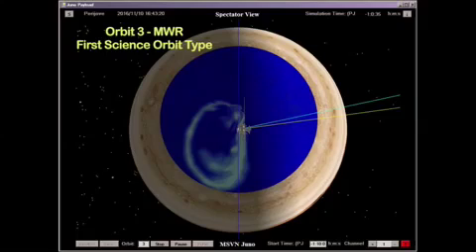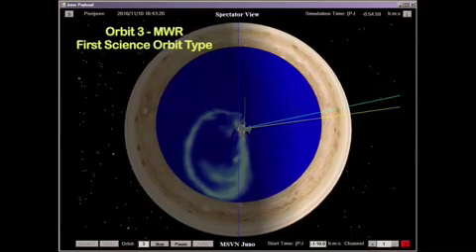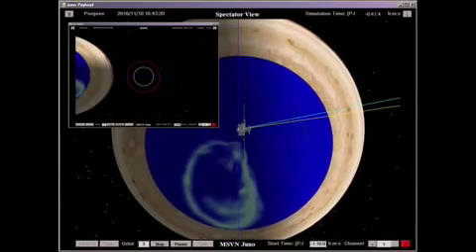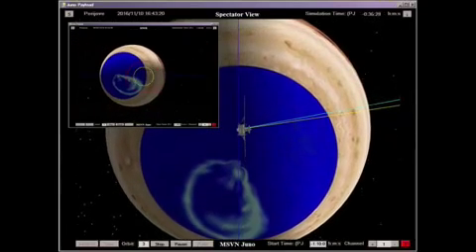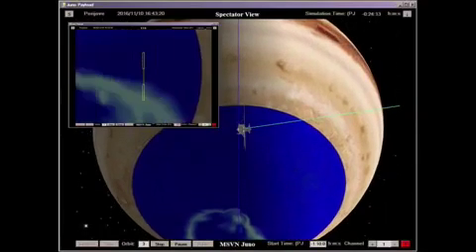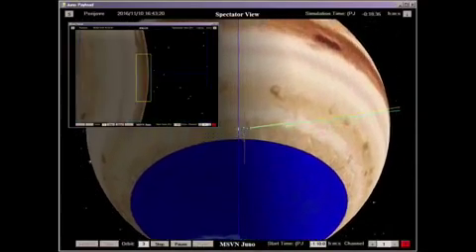The first of two science orbit types, called an MWR orbit, is exercised on orbits 3 and 5 through 8, and is characterized by a flight system attitude in which the spin plane passes through the center of Jupiter. This attitude allows Juno to observe Jupiter's aurora and atmosphere during the Perijove passage.